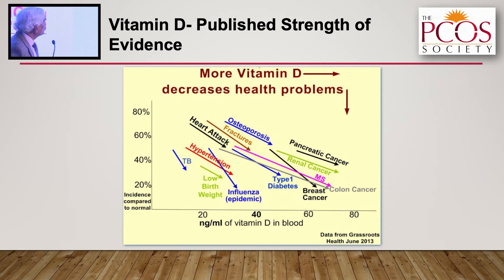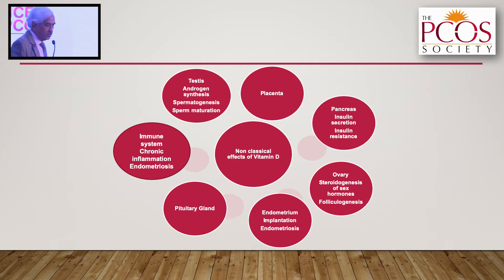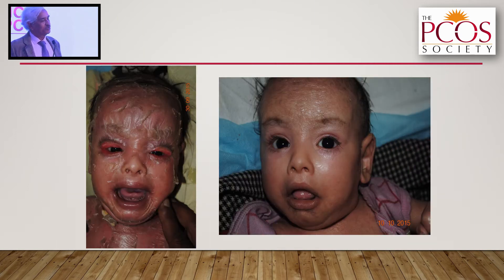This one slide itself will show you that the higher the levels, the lower the prevalence of all these common disorders. These are the classical effects of vitamin D. The non-classical, extra-skeletal effects — which is what we are going to deal with — include the ovary, testes, immune system, endometrium, and placenta.